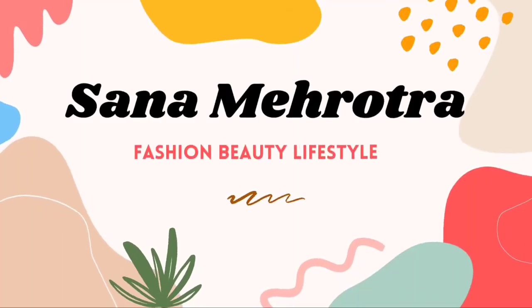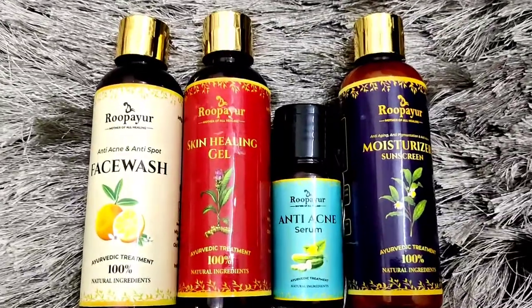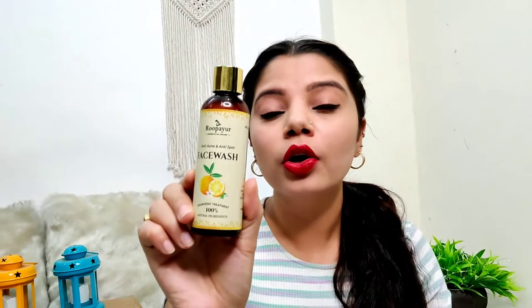So if you guys are interested in knowing the review of these four products from Rupayur, let's quickly get into the video. I have these four products from Rupayur which will be very good for your skincare. The first product is a face wash, second is a skin healing gel, then there is a serum, and then a moisturizer which has sunscreen. Rupayur's products use 100% natural ingredients — this is an ayurvedic brand, AYUSH certified, cruelty free, with no preservatives.